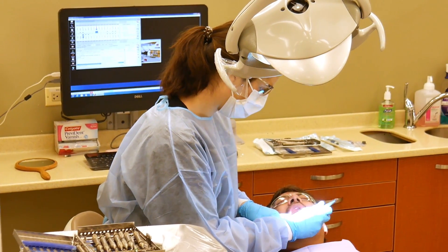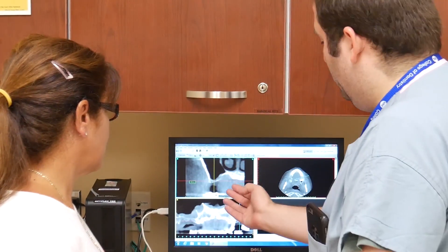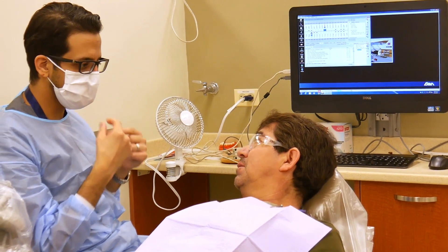We are here to help our patients with the challenges of getting on track with cleaning their teeth day to day. We want to give our patients the right knowledge they can use for their own mouths, to help them take control of cavity prevention.